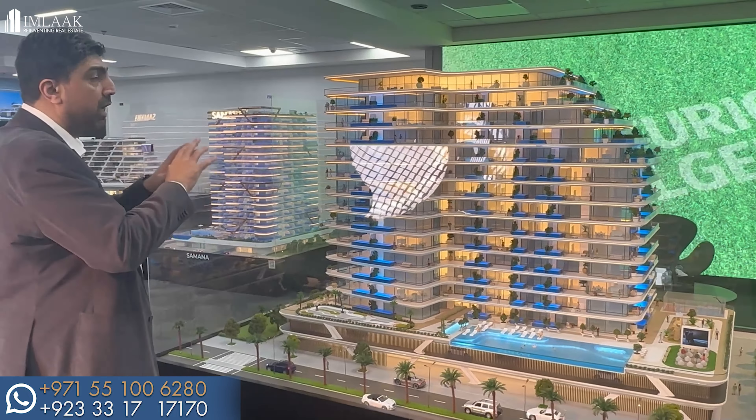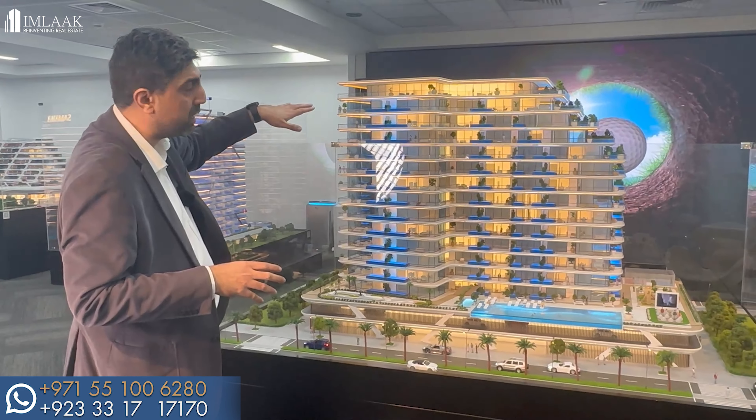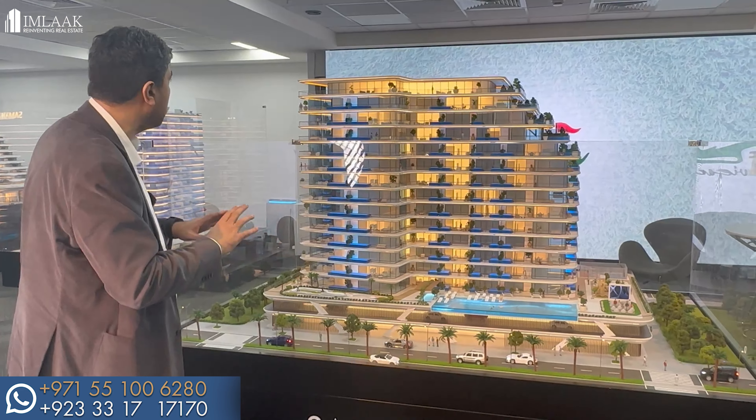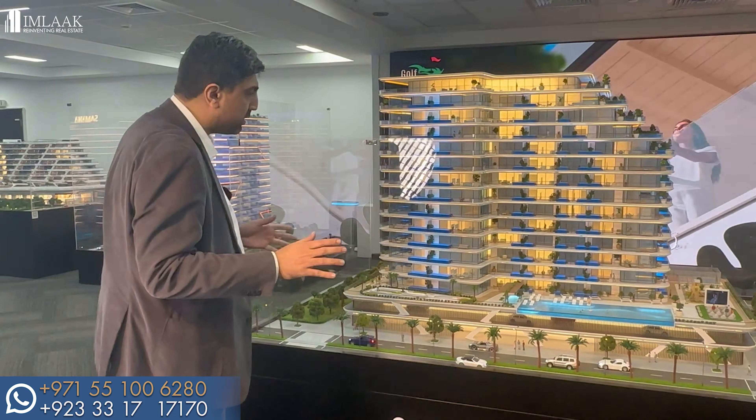There are two gyms — one outdoor and one indoor. The best part is the three-bedroom penthouses on the top, all completely sold out, with panoramic views of the golf course. With all these amazing projects and unique infrastructure that no other developer in Dubai is offering right now, I think Samana developers is leading the way to the future of Dubai real estate, and I welcome you all to join us.